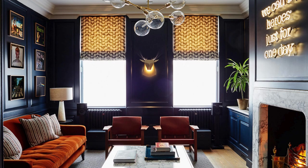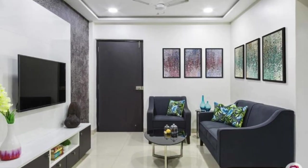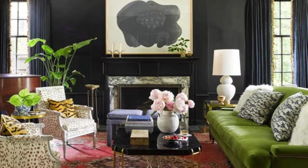The walls, adorned with a tasteful combination of artwork and mirrors, reflect a sense of refinement and individual taste. A meticulously chosen area rug not only defines the seating area, but also introduces a layer of texture and warmth to the polished hardwood floor.